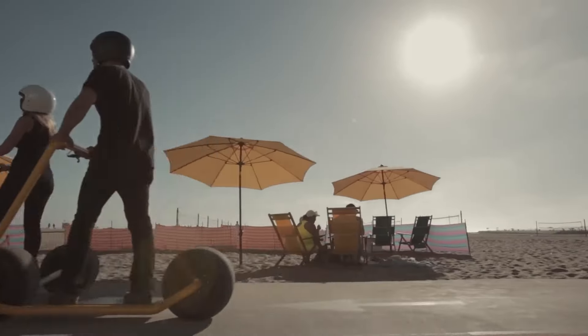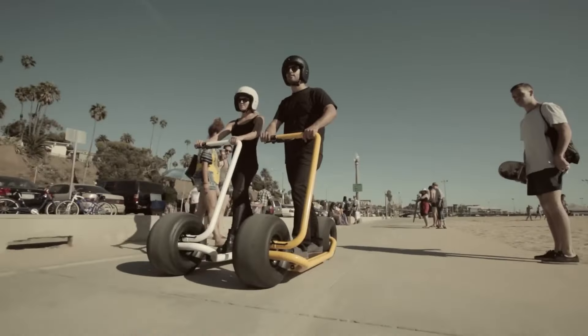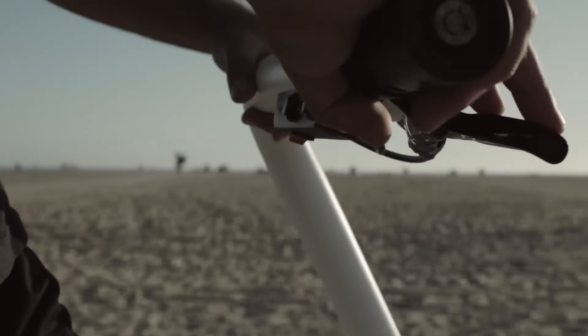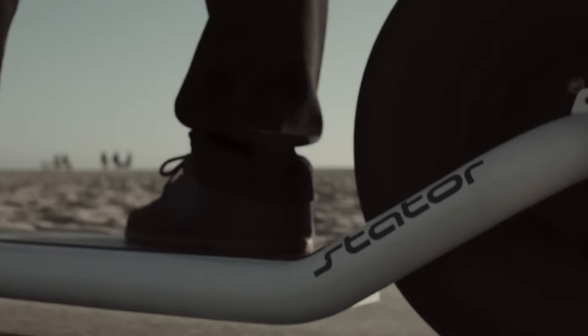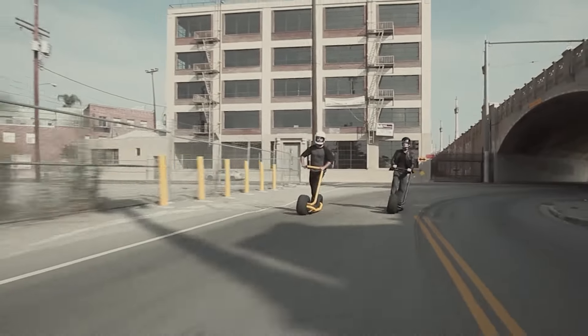You heard that right — no need to be a pro to hop on this bad boy and zip around like a pro. But wait, there's more. Say goodbye to fumbling for keys because the Stater comes equipped with an RFID keyless startup. Just hop on, kick back, and hit the road in style.